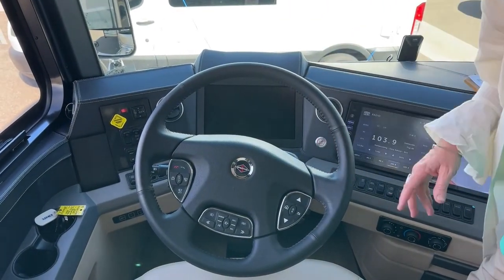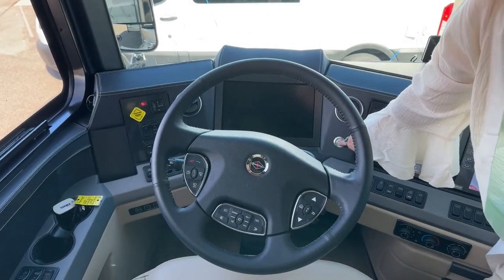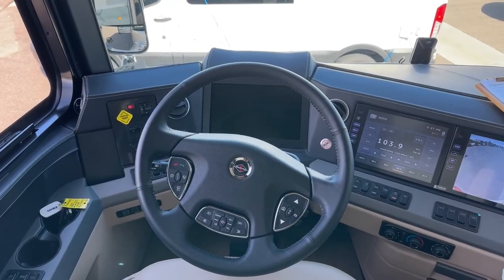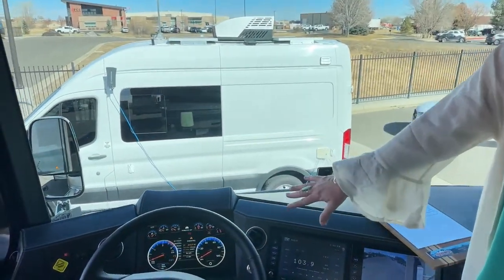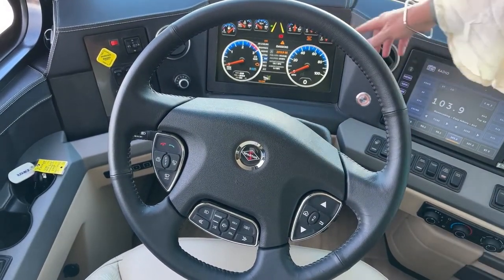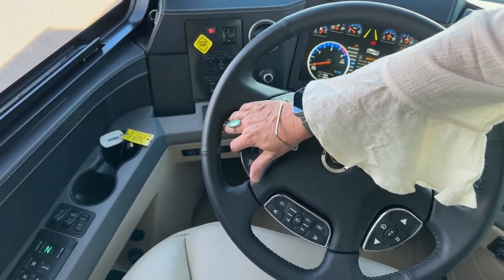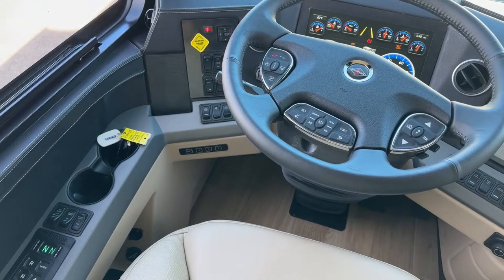Everything on your steering column is power — you can deploy it up and down. After you figure out how you like everything set, you also have memory programmable seats here in the King Air. This is going to be a 605 horsepower engine with a 30,000-pound towing capacity — lots of room for you to pull stuff down the road. Leather wrap dash, everything is really, really nicely integrated. And of course we've got another 43-inch smart TV up here, and Newmar always makes good use of all their interior space, so you do have storage up top as well.